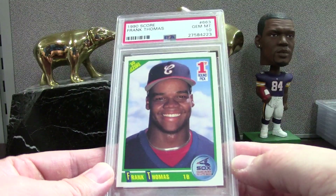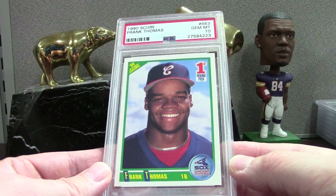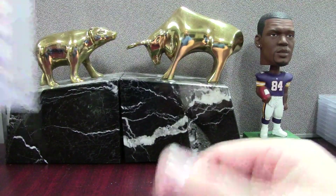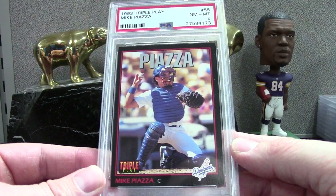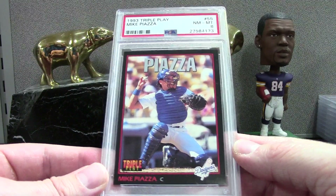Here's a Score Frank Thomas PSA 10 — I bought a lot of 50 of these and sent like 10 of them in, thought they were 10 candidates. This is pretty shabby right off the bat — you can see it's off center — so I guess I didn't pay too much attention to that, and there must be something else going on. An 8 on this Triple Play Piazza.